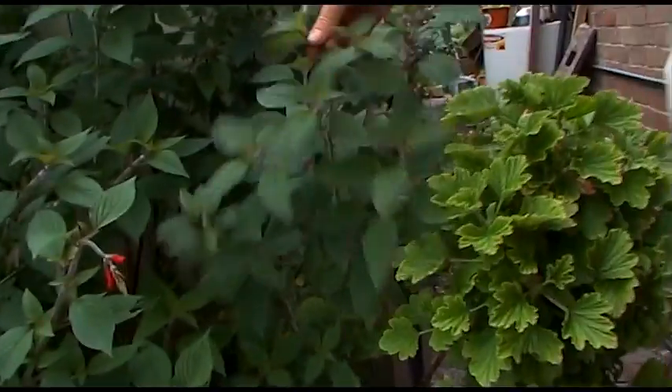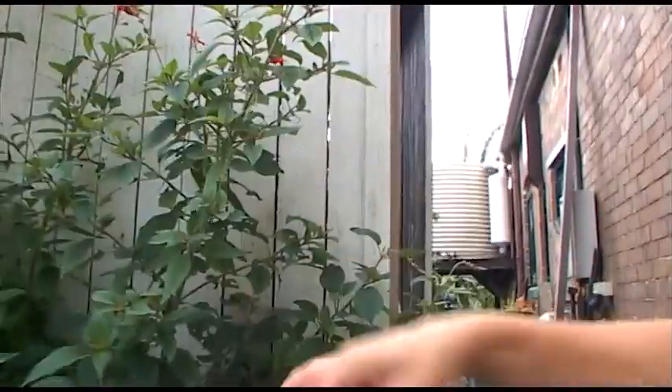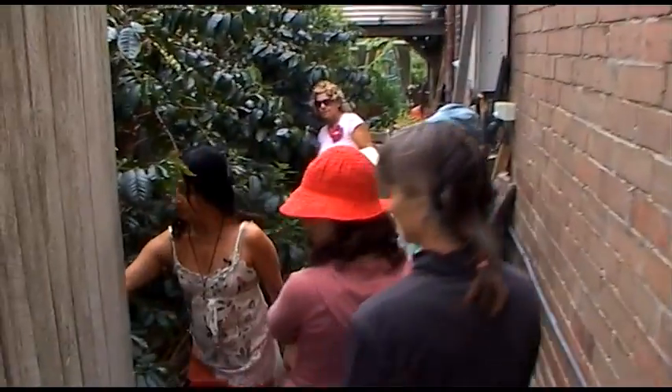Pineapple sage smells amazing and is great for tea. You can eat the flowers — they're really beautiful in salad, they're sweet. And here's coffee — you can eat these coffee cherries. I don't really like them but if you want to try one, feel free. Maybe choose a really red one.